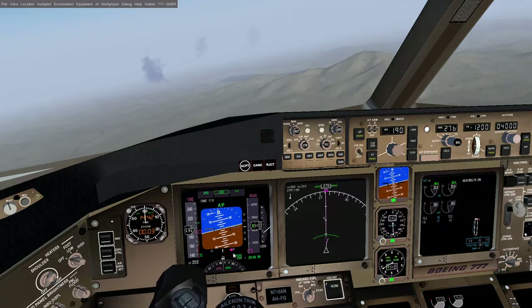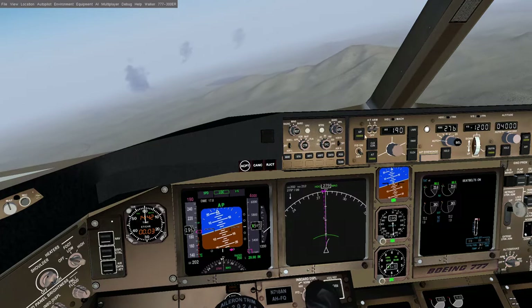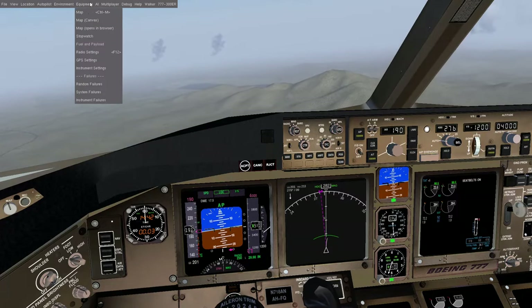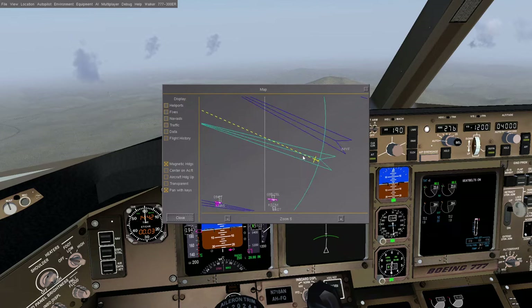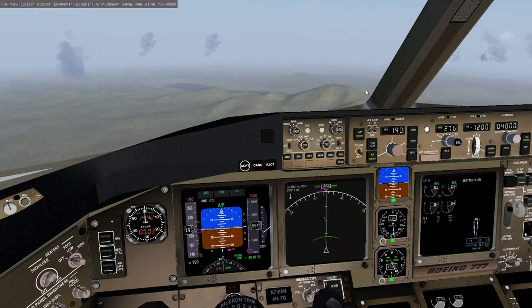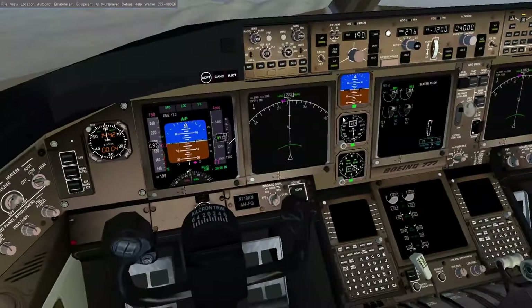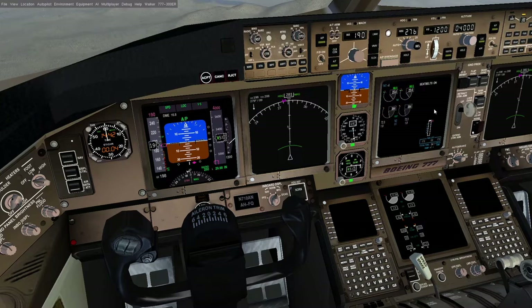The autopilot is taking over and putting us on what's called the localizer. The localizer is going to keep us inside that corridor I was talking about, keep us facing right towards the runway and heading for it. That's going to provide us with sort of horizontal guidance. But one of the difficulties of landing at San Diego is that there's no vertical guidance.